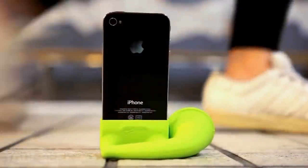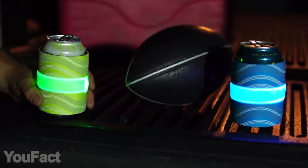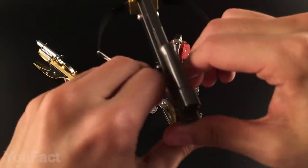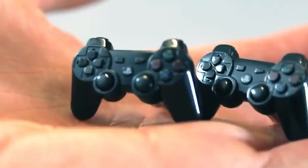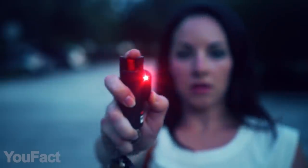Hey guys, so today's set is a kaleidoscope of amazing gadgets. Are you ready? You'll see a lot of tiny yet functional things. We still have something cool to make you look mischievous. All the links to the products are given in the description below. Here we go.